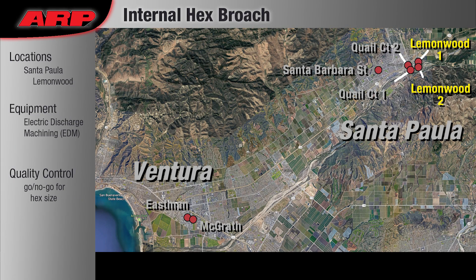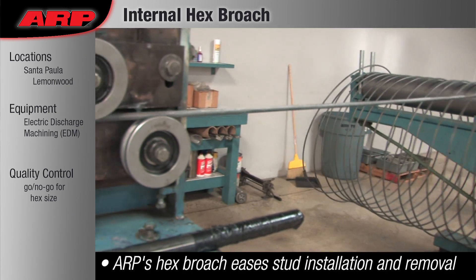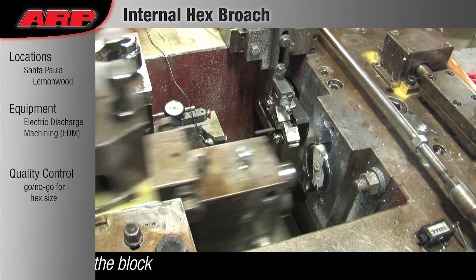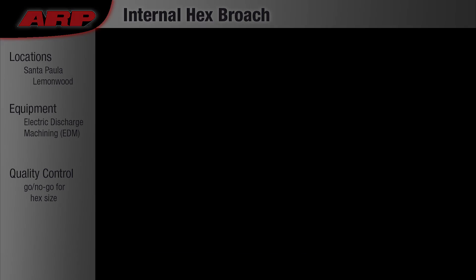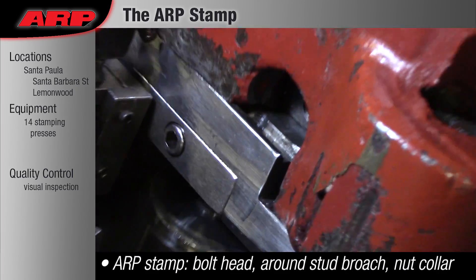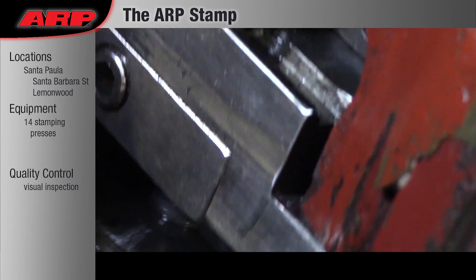Internal Hex Broach: All of our studs have an internal hex broach that is forged or machined into the top. This makes it easier to install and remove our studs; the broach should never be used to torque our studs into the block. The ARP stamp is stamped into or printed onto every stud, nut, and bolt we make, and the ARP mark is never raised.